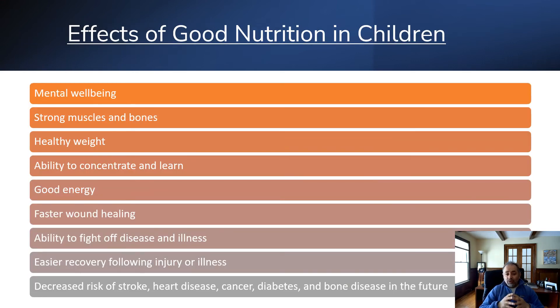Some of the effects of good nutrition in children include mental well-being, strong muscles and bones, healthy weight, ability to concentrate and learn, good energy, faster wound healing, ability to fight off disease and illness, easier recovery from injury or illness, and decreased risk of stroke, heart disease, cancer, and diabetes. If your body is healthy, it is more likely to fight any type of problem — it's a better defense system.